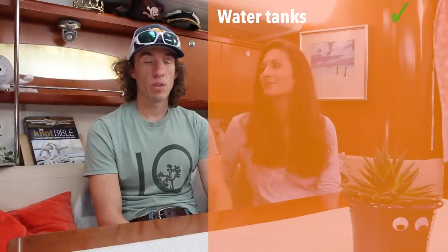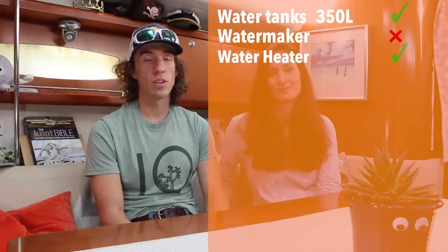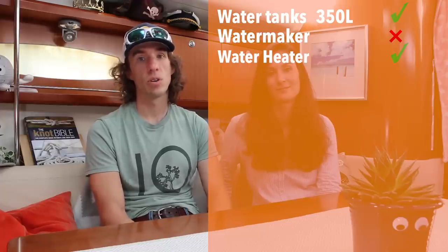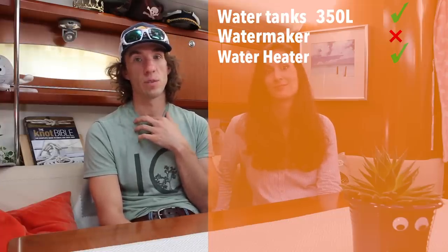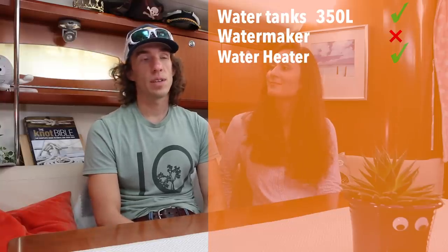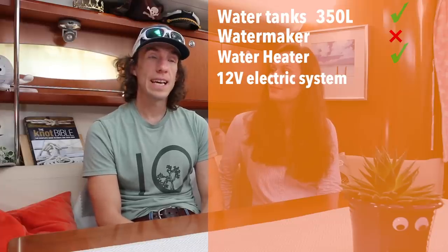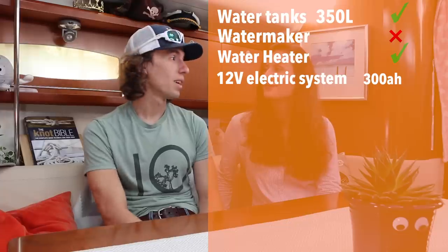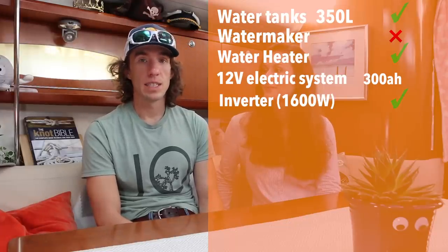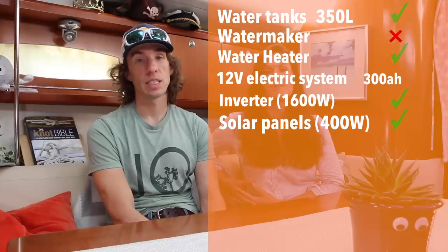Onboard Polar Steel there are a few things we have. We have water tanks but no watermaker, so we need to fill up every time — we have about 350 liters of space for water. We also have a hot water heater, which can be powered electrically or heated by the engine when it's running, which is really nice. Sometimes we just run the engine if we need to charge the batteries and want a hot shower. The electrical system powers everything — we have a 12-volt system with around 300 amp hours worth of power. This spring we're going to upgrade to lithium and have around 600 amp hours of power. We have an inverter so we can move power from DC to AC, and that works well.